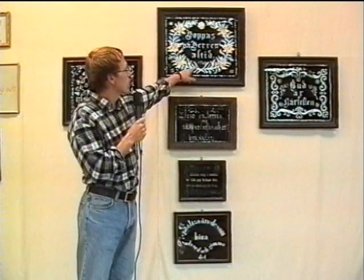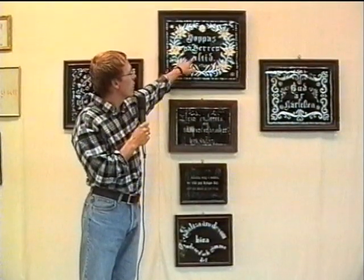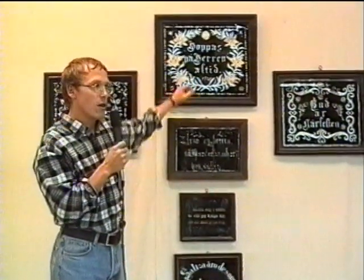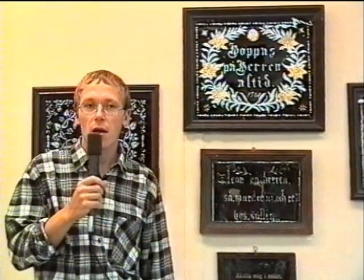Den här tavlan är från 1901. Och vi ser att här står 'hoppas på Herren alltid'. Han har stavat alltid med ett L. Stavningen är inte alltid perfekt, och det beror på ett par saker. Det var sån här brukskonst som gårdfarihandlare sysslade med. Jag har hört till och med att ryska soldater som var här sysslade med det här, och då förstår man att svenskan kanske inte var det allra lättaste.